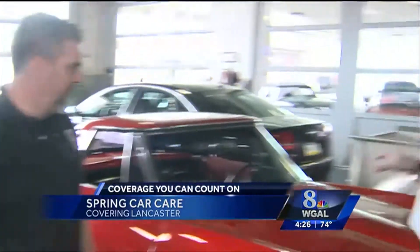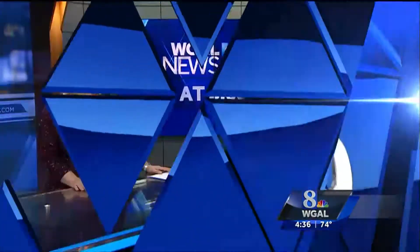Definitely makes a difference. You can see the difference, and if you can hear it, that helps. So we've been keeping the outside of the car nice. Coming up, we'll tell you a little bit about how to keep the inside nice. Stay with us. News 8 at 4 is showing you how to do some spring cleaning on your car. News 8's Meredith Jorgensen spent the afternoon at a car shop in Lancaster.